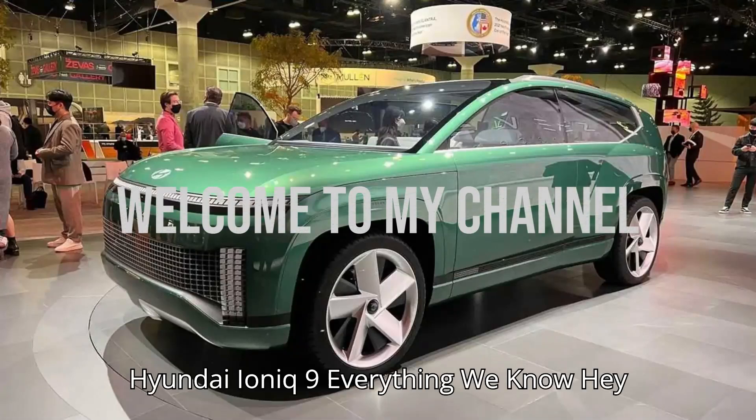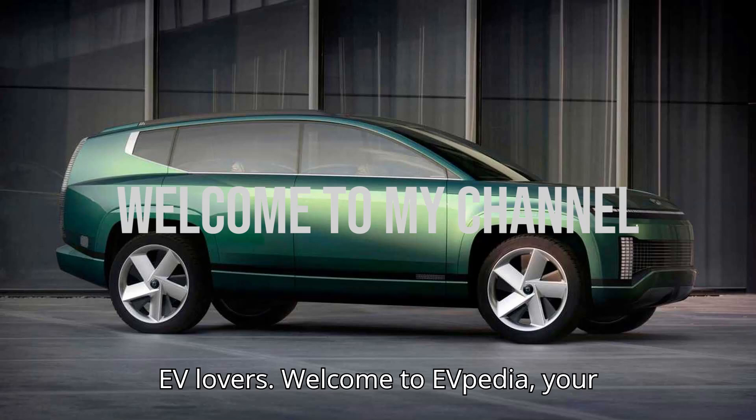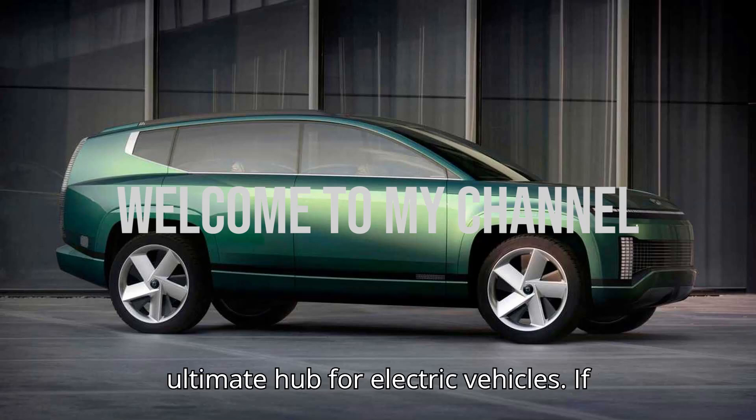Hyundai Ioniq 9 — everything we know. Hey EV lovers! Welcome to EVpedia, your ultimate hub for electric vehicles.